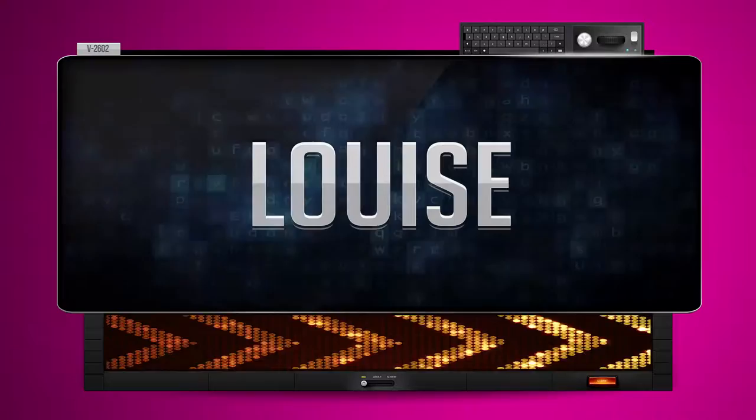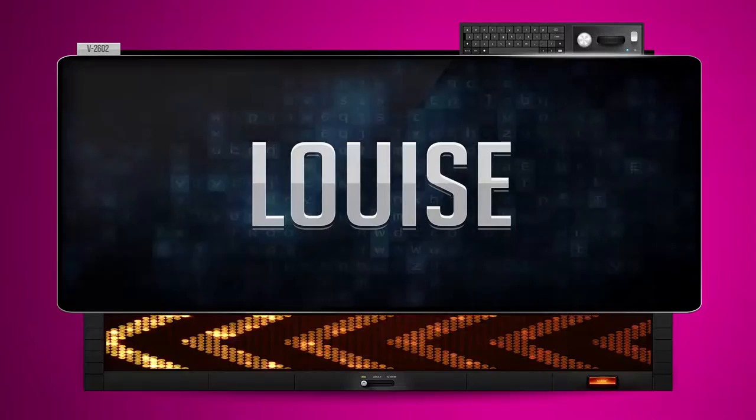Louise. And how do you say that backwards? Si.